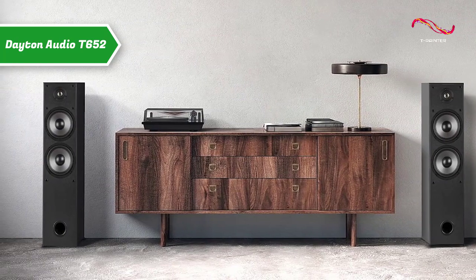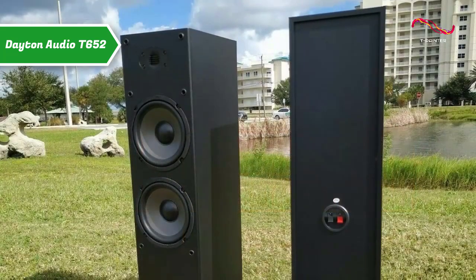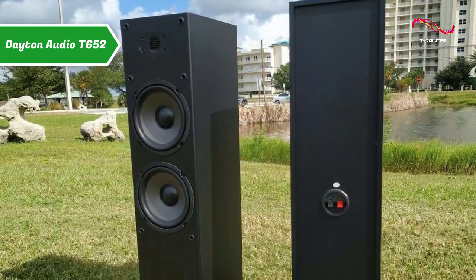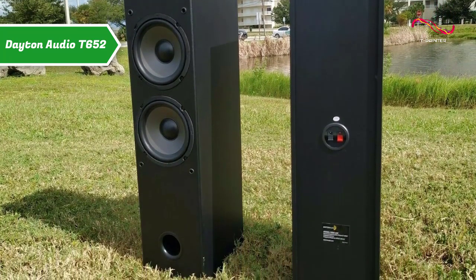Two 6.5-inch woofers efficiently produce low-frequency sound for those deep basses, giving you an engaging experience when watching action or horror movies. Both woofers of this device are fixed in a compact bass reflex housing, which is both an aesthetic and a very functional feature.